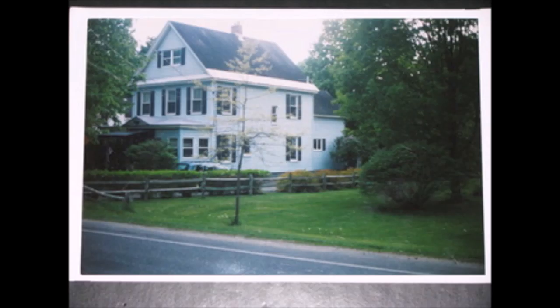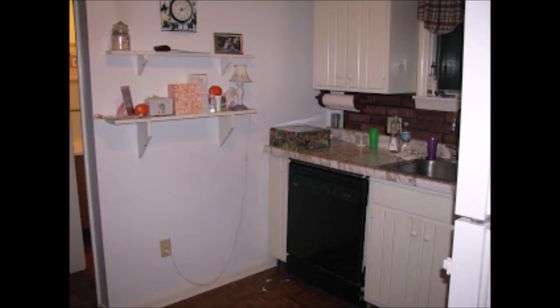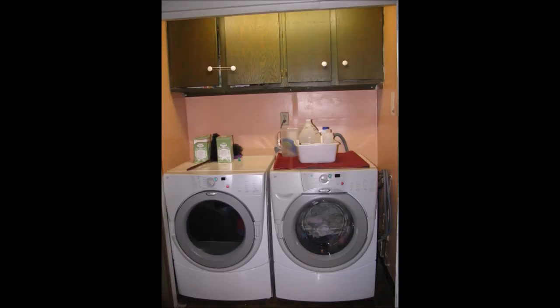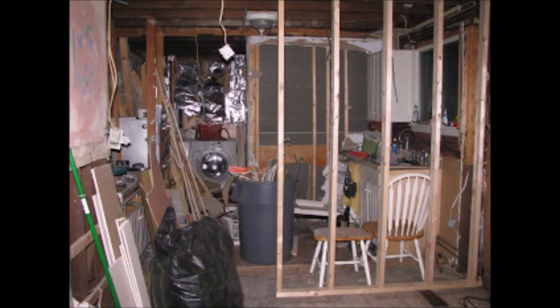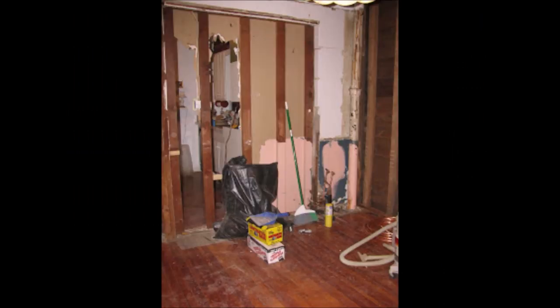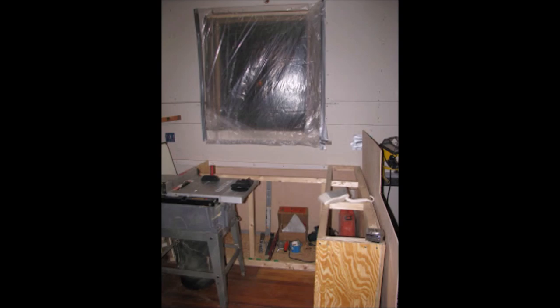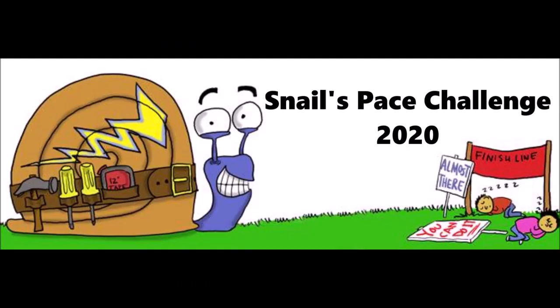In 2010, my husband and I began to remodel the kitchen of our 109-year-old home. Little did we know that 10 years and 5 kids later, we would still be working on completing the project. Please join us while we work towards building a center island and completing the lower stove cabinets, all by March 31st, 2020. Welcome to the Snails Pace Challenge.